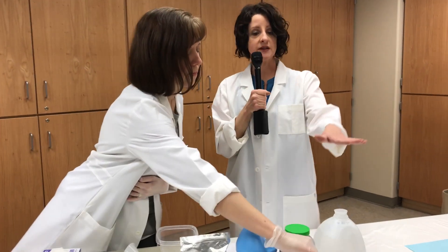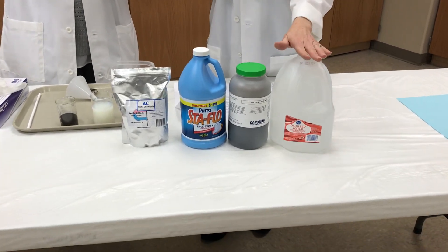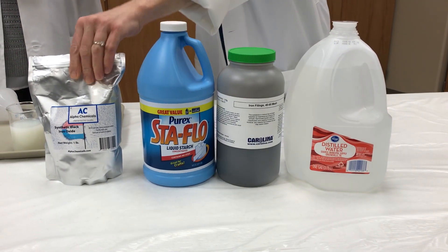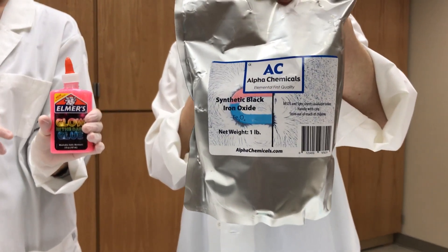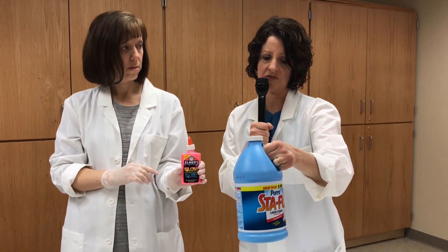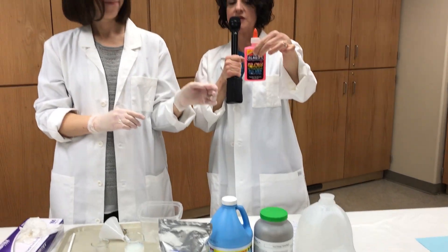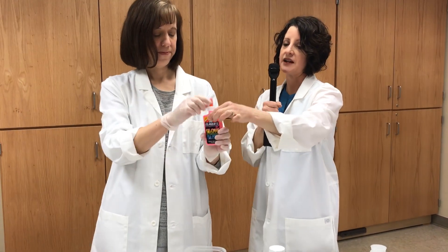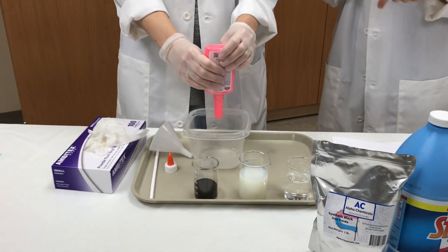If you want to do this at home, you can gather these supplies — we're going to post the recipe later. You need some distilled water and some type of iron oxide. We're using iron filings today, but you can purchase synthetic black iron oxide right off Amazon. You also need some liquid starch, which only costs a dollar at Kroger — very inexpensive. And you need glue; we're using a sparkle glow-in-the-dark pink glue today.